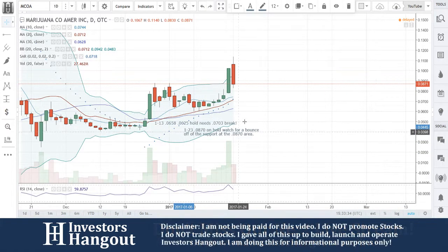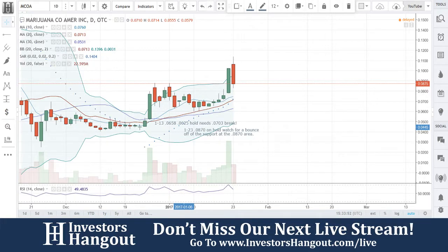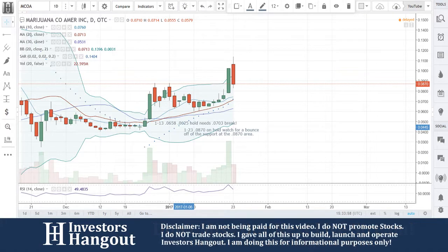Marijuana Company of America is acquiring or joint venturing with companies across all sectors of the marijuana industry, constructing a portfolio of synergistic companies. This will include cultivation, extractions, oils, tinctures, edibles, and distribution of medical and adult-use marijuana in compliance with the laws of each individual state. That's a brief description of the company, and we haven't had any updates from the actual company since the last time we went over it.